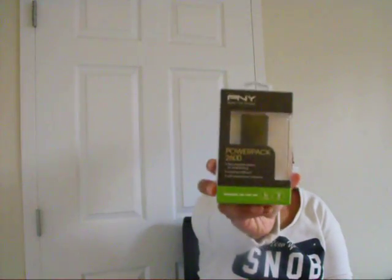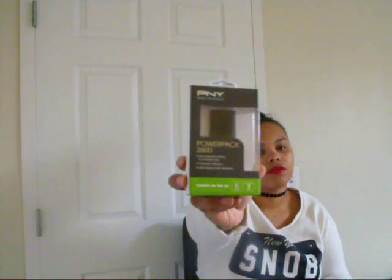The next thing I received was from Marlboro. This was part of their 'Chase the Night' contest, and what I won was the PNY Power Pack — it's just a little portable charger for your phone and such. I think this contest just ended.